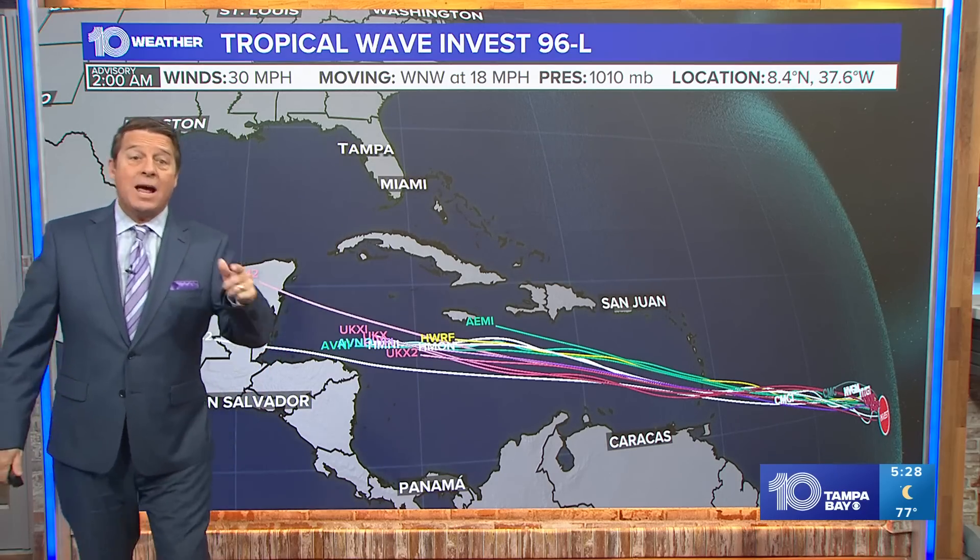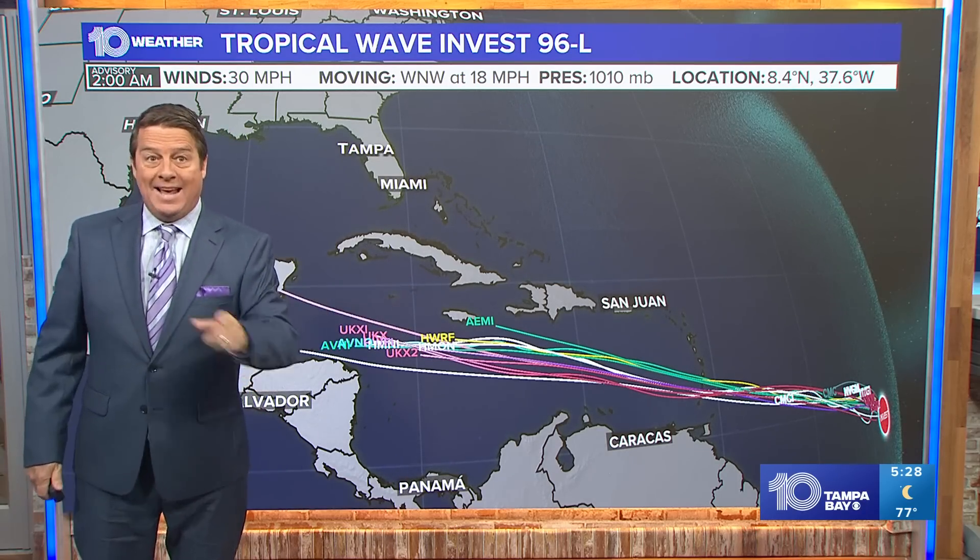Now it's July 1st. This type of weather we're seeing in those locations should be late August and September.